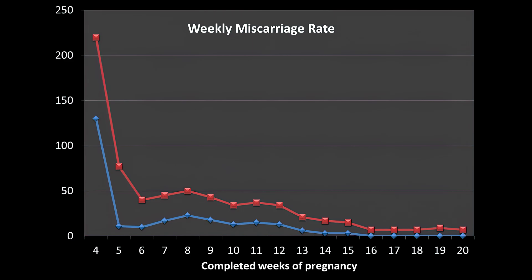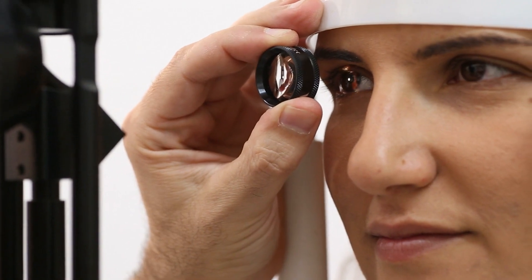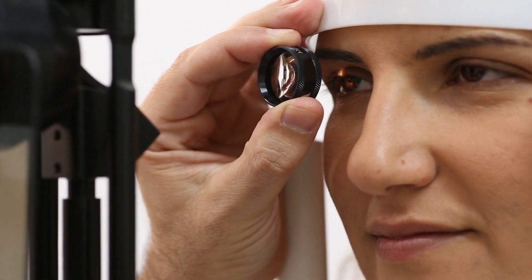Most miscarriages occur in the first trimester. When they looked at people who had these earlier miscarriages, they found that the eye exams were still able to predict a higher miscarriage risk.